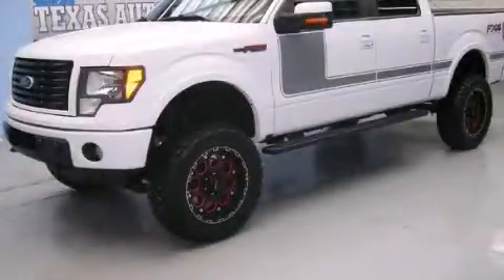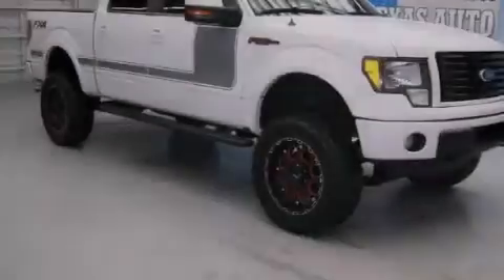This is a 2012 Ford F-150, made for the job site, the trail, and the town.